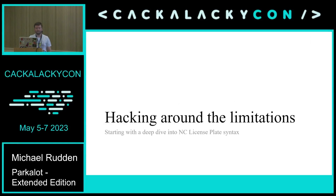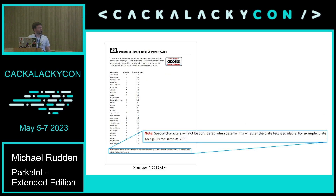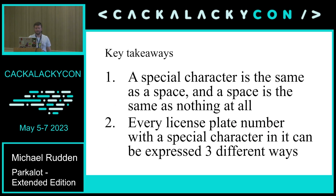When I signed up with my license plate, there was a form that tells you: here's a bunch of characters that count as one space when you personalize your license plate — things like ampersands, number signs, etc. Then there are characters that count as a half space, and characters that count as two spaces. Effectively it's saying these characters are the same thing as a space. Digging around the DMV website, there's a note at the bottom of a special characters guide that says special characters will not be considered while determining whether plate text is available — for example, plate A&3@C is the same as A3C.